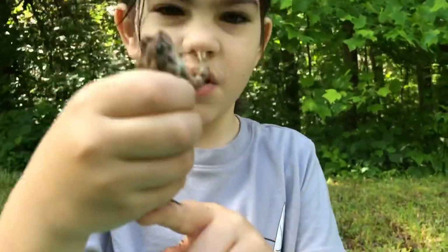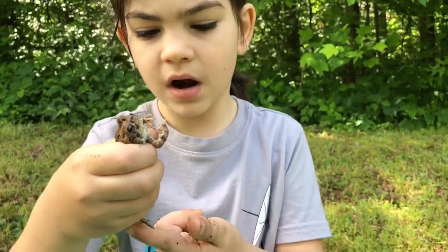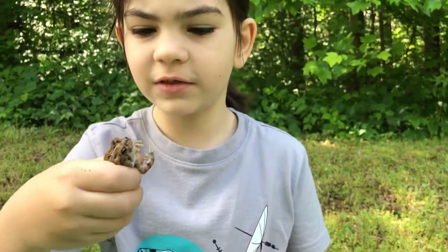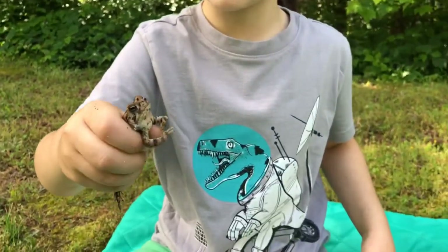He can't scratch. He has no nails. His feet are designed, I guess, to go underwater. But one thing is we're going to let him go, and look at his head — see his neck?